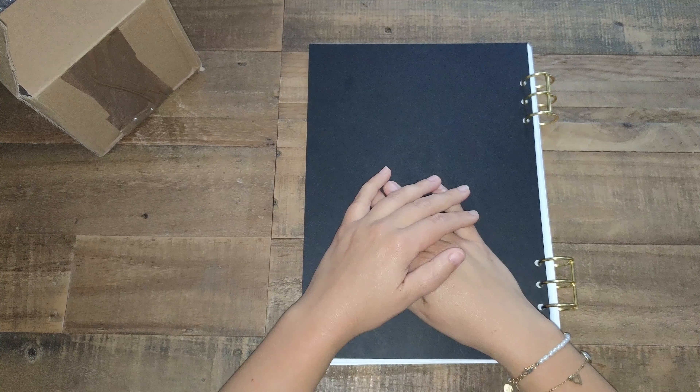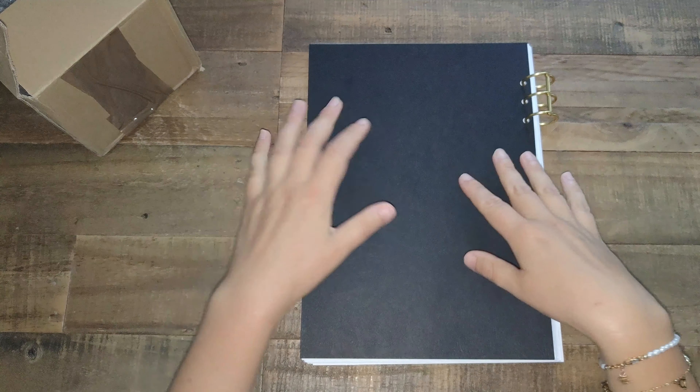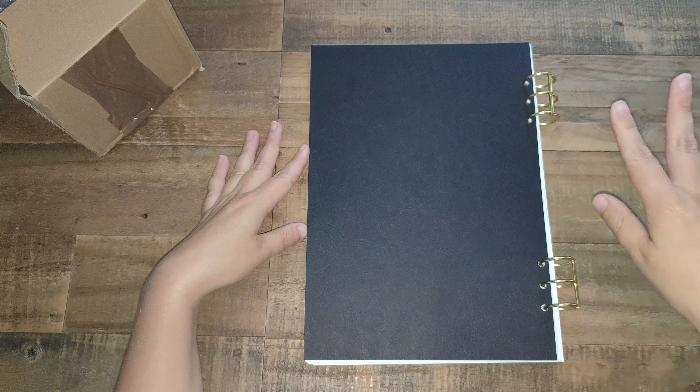Hi everyone, welcome or welcome back to my channel. It's happy mail time.